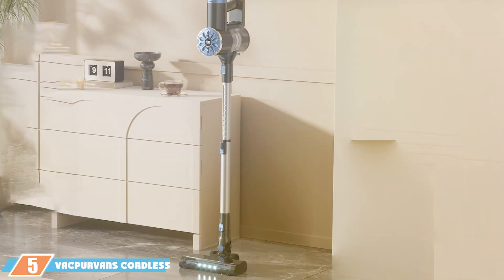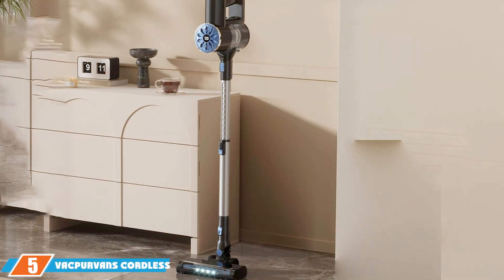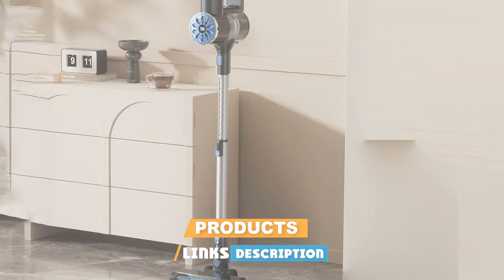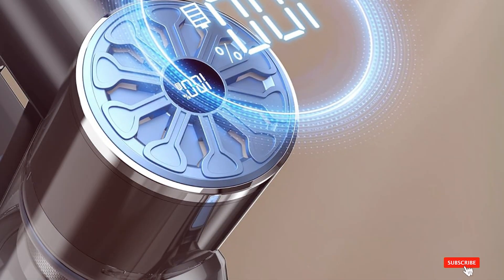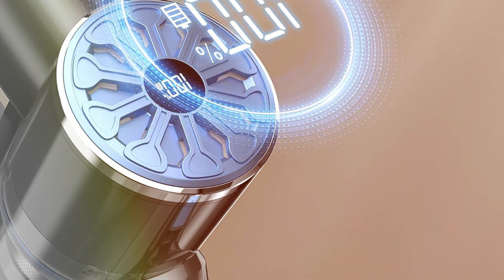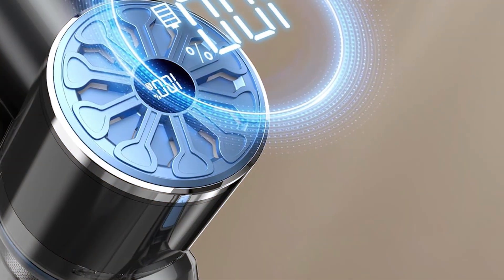The number five position is held by the VacProvance Corded Vacuum Cleaner in green. This product stands out for its powerful performance and sleek design. Its operation allows for free movement around your home, and with a generous runtime, you can tackle extensive cleaning tasks without recharging frequently.